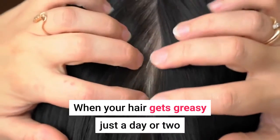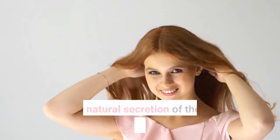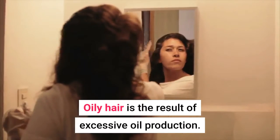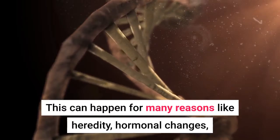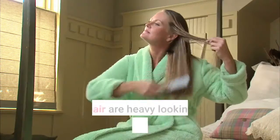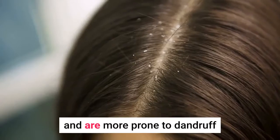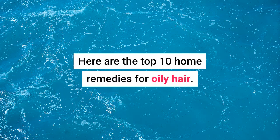When your hair gets greasy just a day or two after washing it, you likely have oily hair. Oil is a natural secretion of the scalp that helps keep your hair healthy. Oily hair is the result of excessive oil production. This can happen for many reasons like heredity, hormonal changes, excessive stress, eating too much oily food, and poor hair care. Oily hair results in heavy-looking and unmanageable hair that clumps together and is more prone to dandruff and itchiness. Here are top 10 home remedies for oily hair.